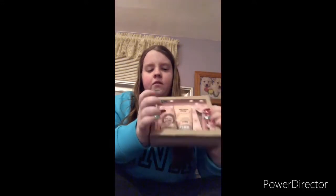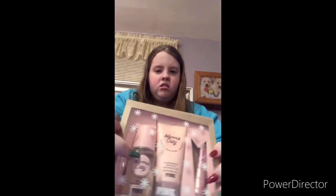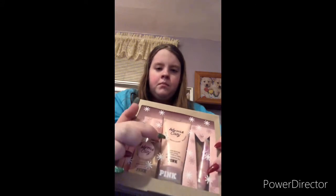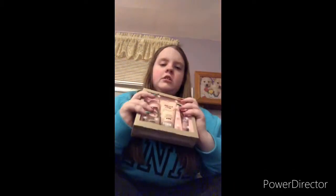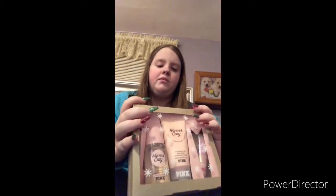My first thing I'm going to show is this — I got this from my aunt. It's a warm and cozy set from Pink and it has the little fragrance mist, lotion, and there's a little lip gloss in here as well. I've never had one of these gift sets before so this is exciting, and this is one of my favorite sets from there.